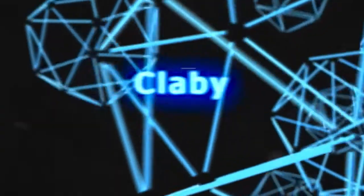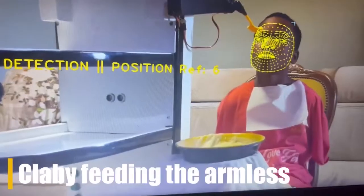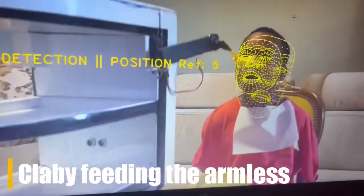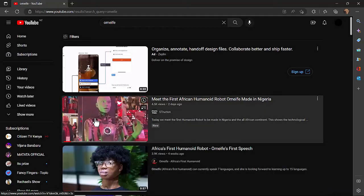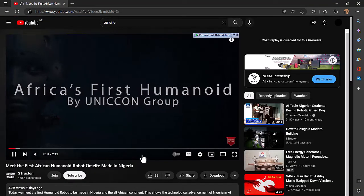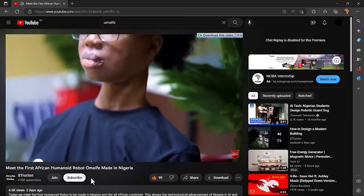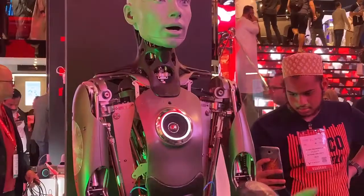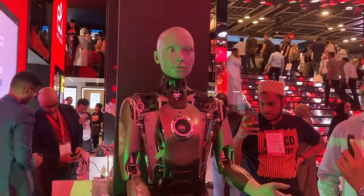In January of 2022, Swift Dynamics, a Ghanaian company, showcased how Clubby Ghana's first AI social robot can be used to feed people. You've probably never seen it before, so we are here to show it to you today. If this is your first time here and you are interested in tech news in Africa and beyond, then you know what to do.